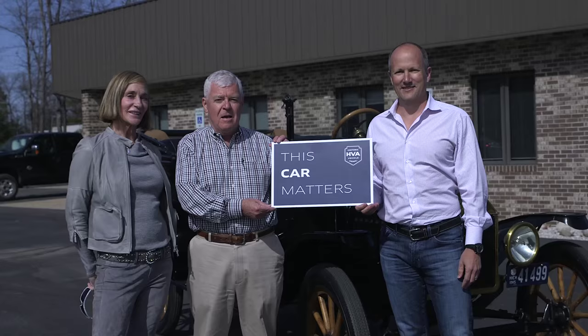This car is really one of a kind as far as I'm concerned. I'm Bill Bacool, and I'm McKeel Hagerty, and this car matters.